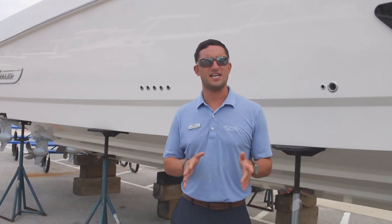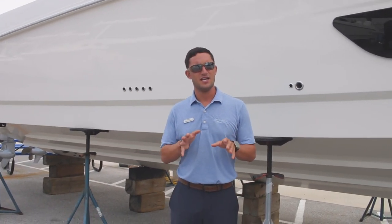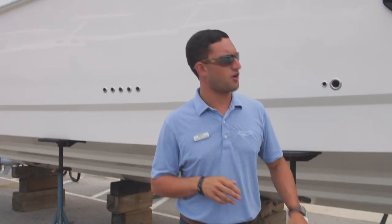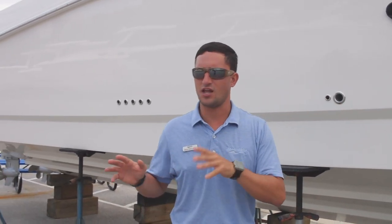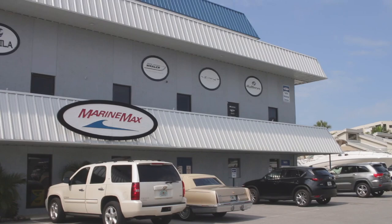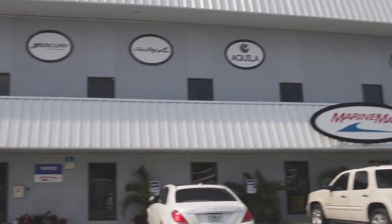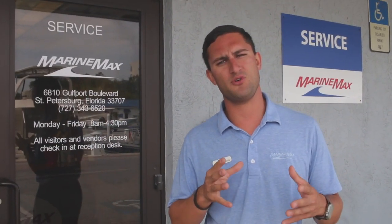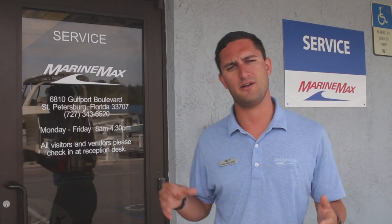Hi guys, Captain Nick here with Marine Mac St. Petersburg. Today our walkthrough is going to be done a little bit differently. While we're usually showcasing a lot of our newer stuff in inventory and in the lot, we're going to take you into the service department today — behind the scenes, the folks that really make these wheels spin. Follow me. I'm going to take you guys inside and introduce you to Bruce Laporta, our service manager here at Marine Mac St. Petersburg. He's going to give you a quick rundown on our operation back here. Follow me.